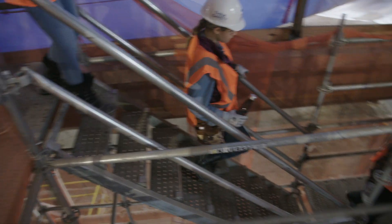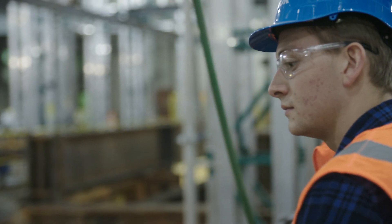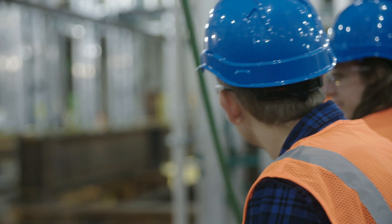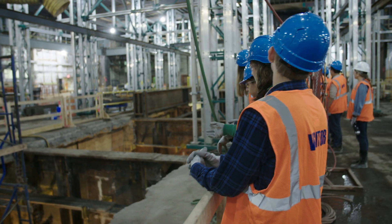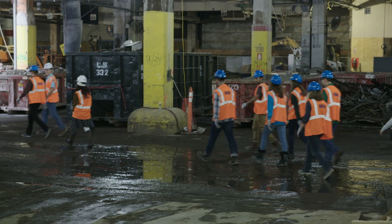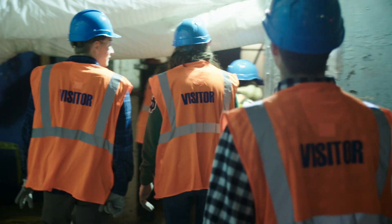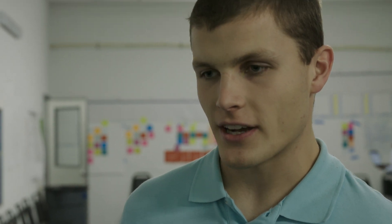We also saw they were cutting out the existing floor slab in order to build new escalator shafts down to where the trains are. While they were doing that, they were running into very substantial girders from the original structure that they have to temporarily support as they're cutting into the concrete slab for the new escalator shafts.